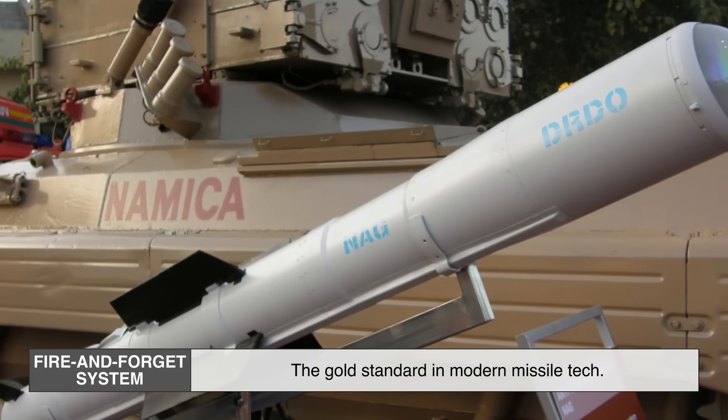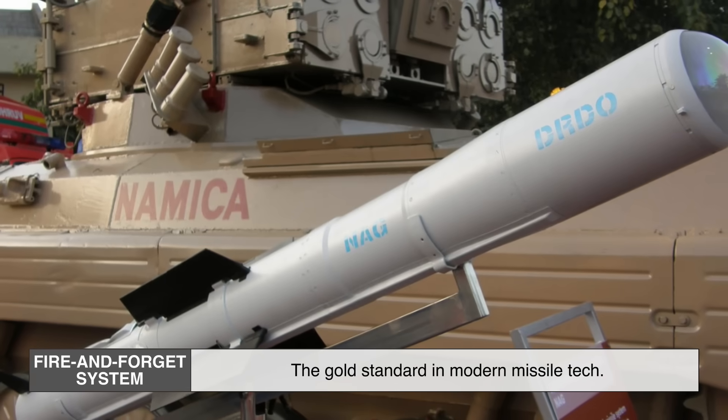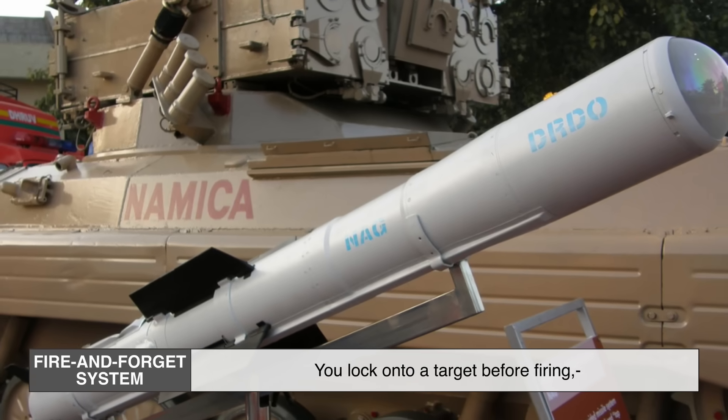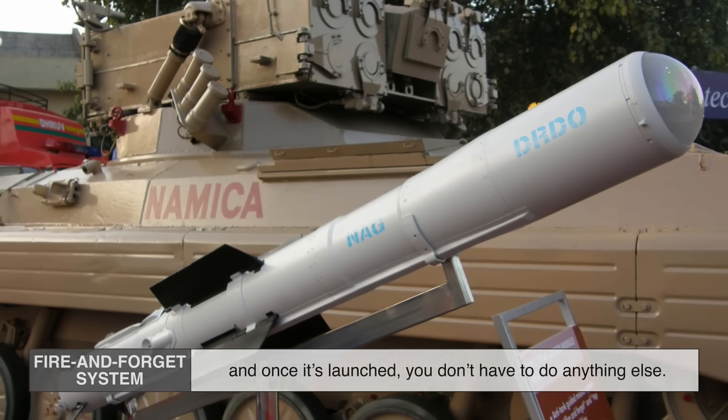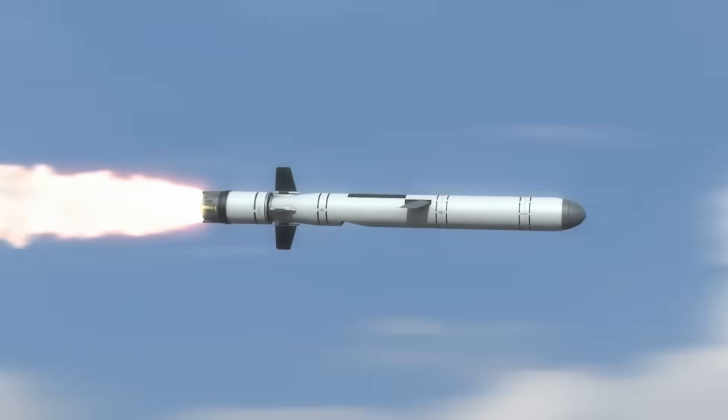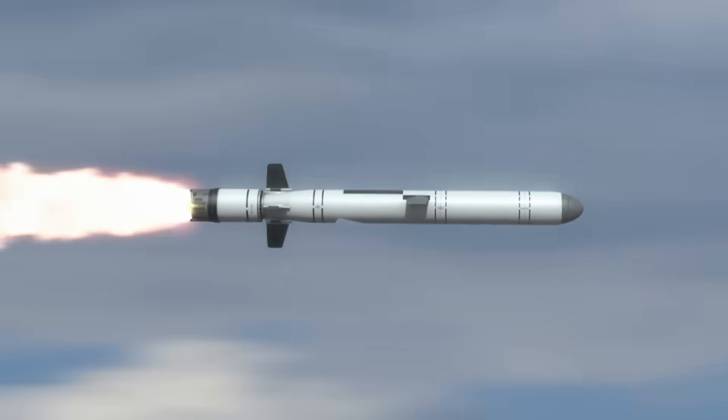Fire-and-forget systems are the gold standard in modern missile tech. You lock onto a target before firing, and once it's launched, you don't have to do anything else. This allows soldiers to avoid enemy fire while their missile is in the air.